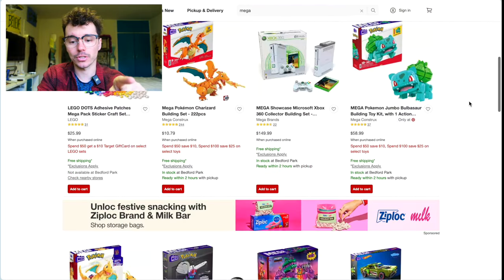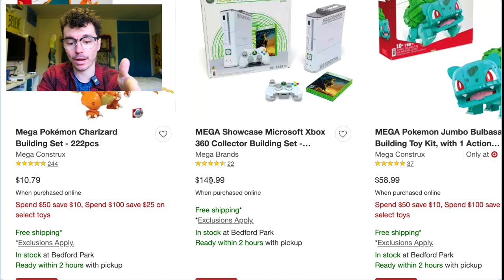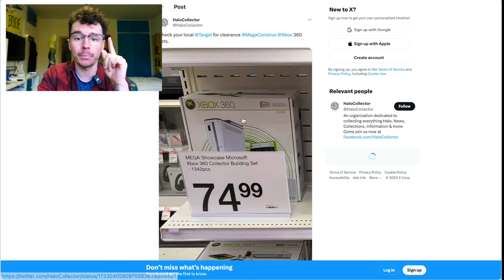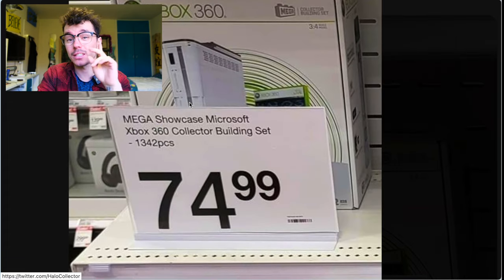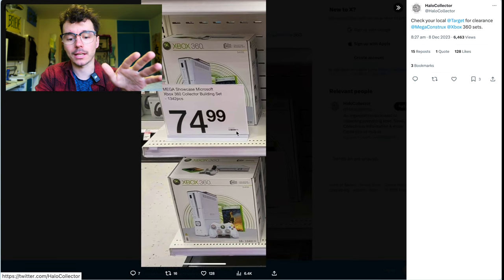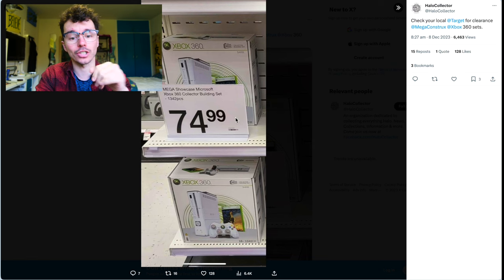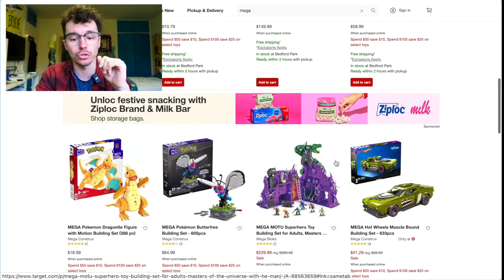Target has Price Match, which is interesting because the Mega Showcase Buildable Xbox 360 is in stock and can ship within two hours for pickup. Halo Collector on Twitter noticed that one store had it on clearance — not a nationwide clearance, but a lot of the time if you show that picture to a member of staff, they'll honor the discount. So if you found the Buildable Xbox in store for $150 and showed them this picture, they might discount it to $75.